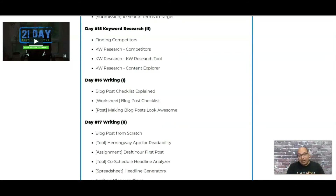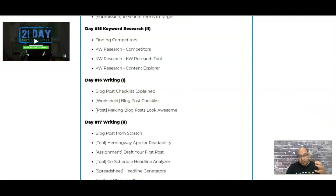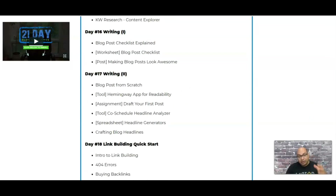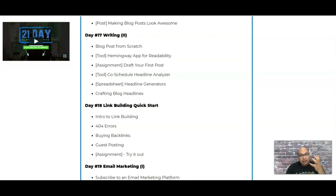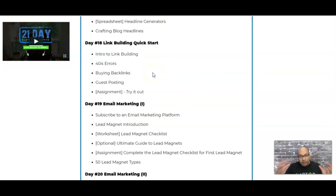After more than half the course is done, you move on to actually writing a blog. They have a checklist of what to check when writing a post, how to craft blog headlines, a headline generator, and all kinds of tools to help you build a really good blog with a great headline that will make people want to read it.